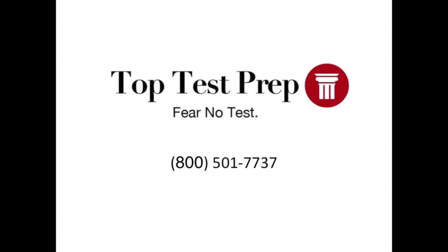For more tips like this, visit our website at www.toptestprep.com, subscribe to our YouTube channel, or call us at 1-800-501-7737.